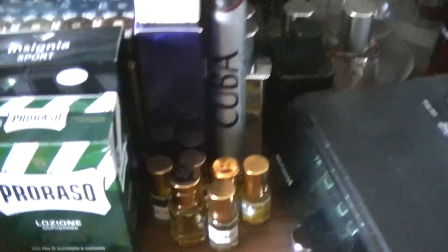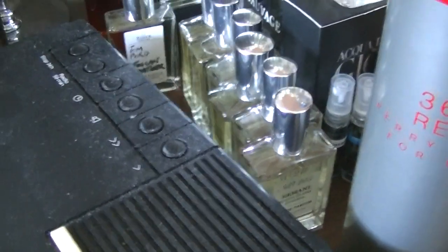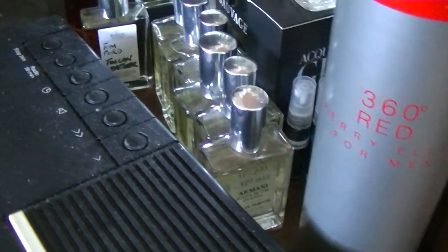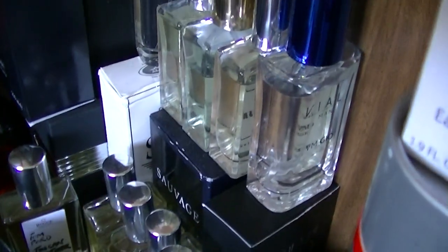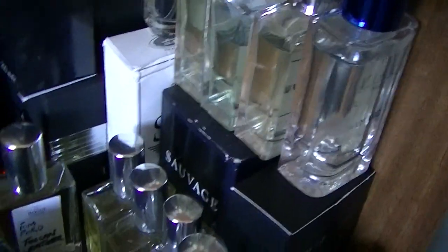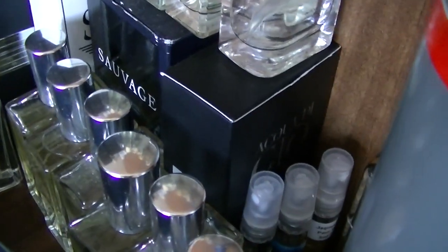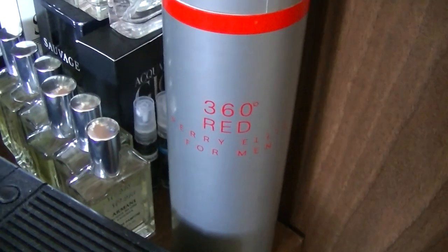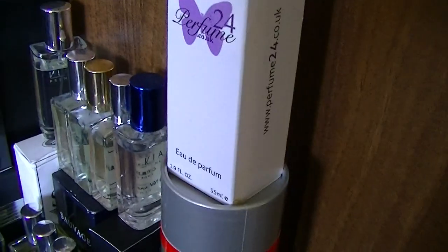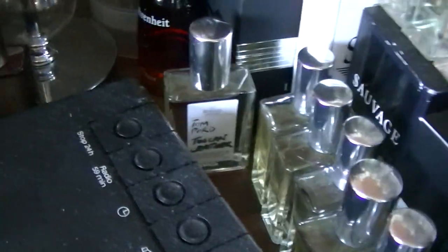Totally Me oils down the front there, and these are all clones - Armani Acqua di Gio, Acqua di Gio Profumo up there, two bottles of Sauvage. Underneath the Sauvage there's a proper bottle of Acqua di Gio. There's a few little testers around here. Perry Ellis 360 Red, that is Allure Sport.